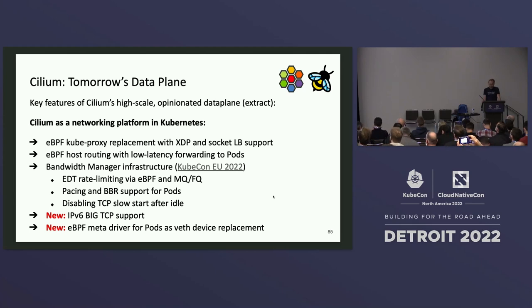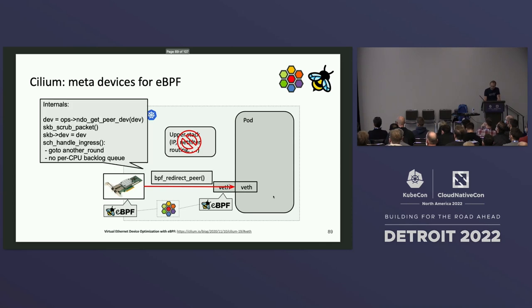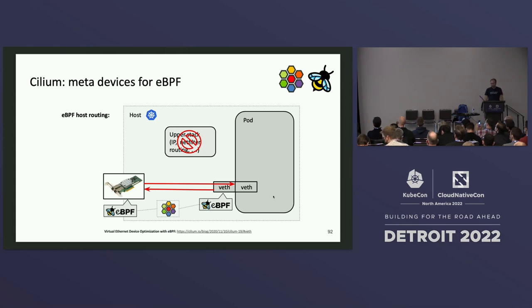What is a meta device? To explain the rationale, let me show the typical data path in the kernel. Typically, for packets in and out of pods, you have to go through IP routing, netfilter, and so on. We added an extension into the kernel where from BPF we can directly push traffic into the pod in one go, without traversing the per-CPU backlog queues in the kernel for veth devices. This really helps deliver lower latency — you can wake up the application right away without going to a rescheduling point. On the way out, we added a helper to push traffic into the neighboring subsystem for L2 resolution without going through the upper stack.